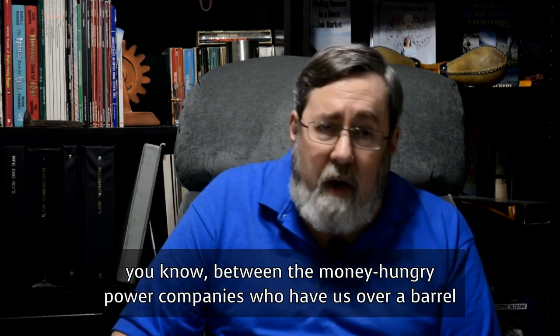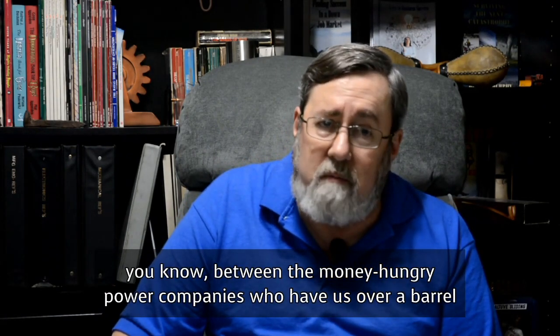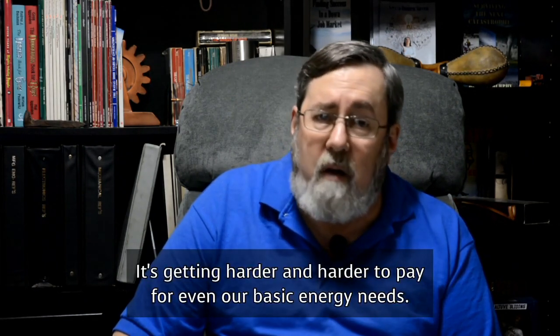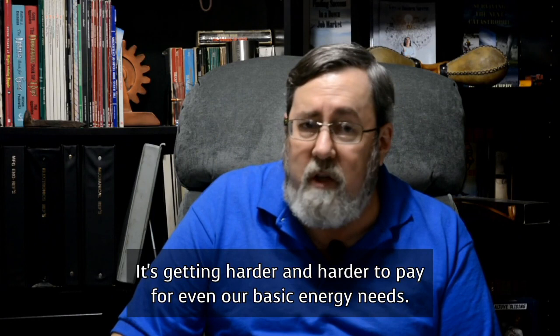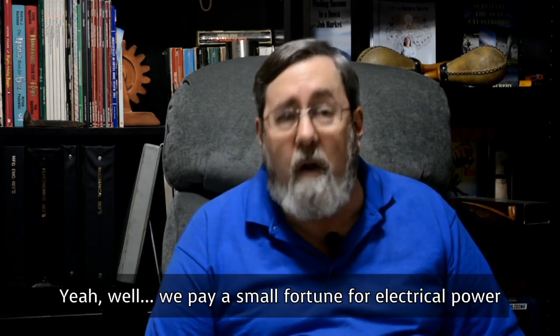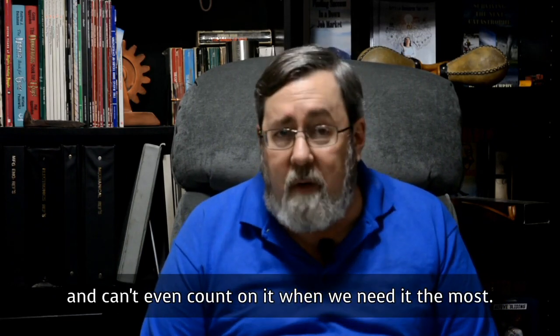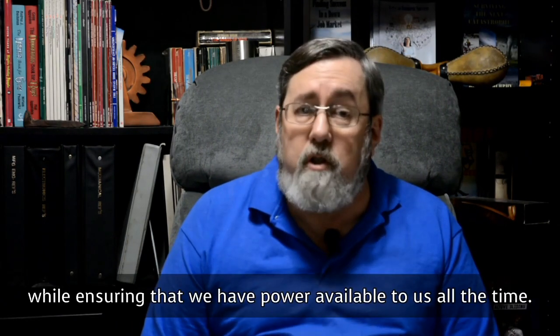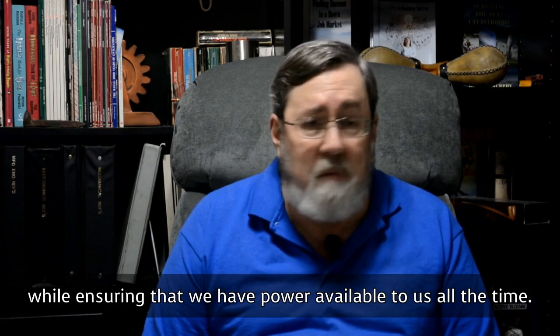Between the money-hungry power companies who have us over a barrel and government regulations that jack up the prices higher and higher, it's getting harder and harder to pay for even our basic energy needs. Remember the February freeze? We pay a small fortune for electrical power and can't even count on it when we need it the most. We need a game changer — some sort of technology that is going to save our bank accounts while ensuring that we have power available to us all the time.